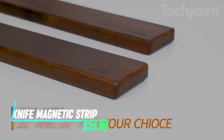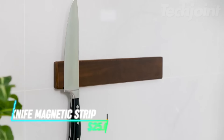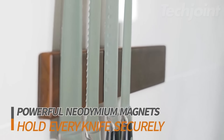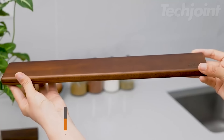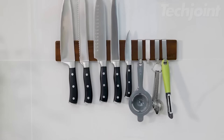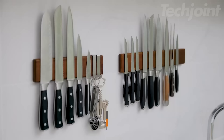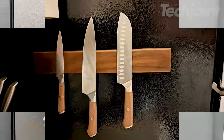This 16-inch magnetic knife strip is a space-saving must-have for small kitchens. Made from high-quality acacia wood with powerful built-in magnets, it securely holds even your heaviest knives. The no-drill design allows for easy installation on smooth surfaces with adhesive or screws. Plus, it comes with four additional hooks to hang utensils and tools, perfect for keeping your kitchen organized and your knives within arm's reach while freeing up valuable counter space.